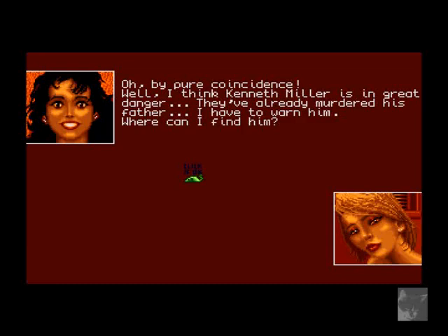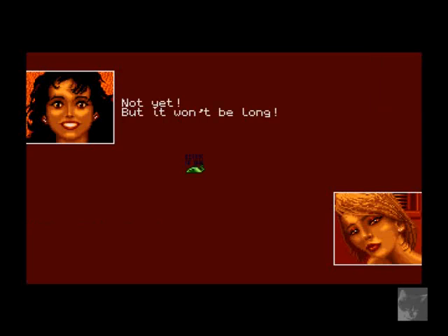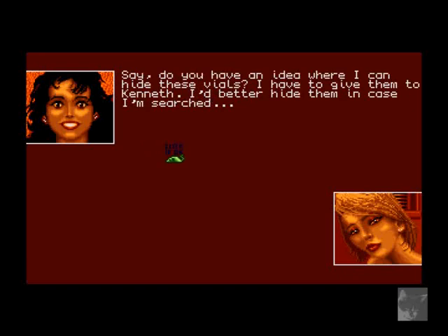'Where do you come into all this?' 'By pure coincidence. I think Kenneth Miller is in great danger — they've already murdered his father. I have to warn him. Where can I find him?' 'Recently I've seen him hanging out every evening at the salsa joint in the red light district — the Red and Blue Club — always with the same girl, although that's not like him.' Do you know that club? 'Not yet, but it won't be long.' If you manage to get Kenneth out of the girl's clutches, give him the signet ring — he left it at my place.